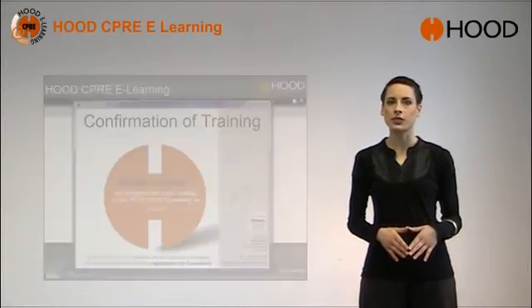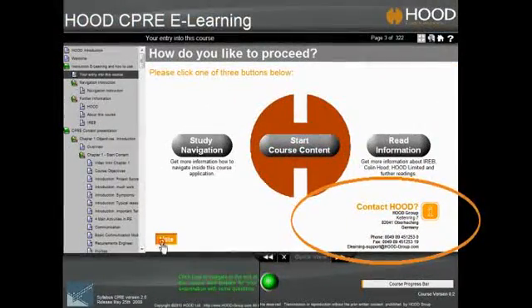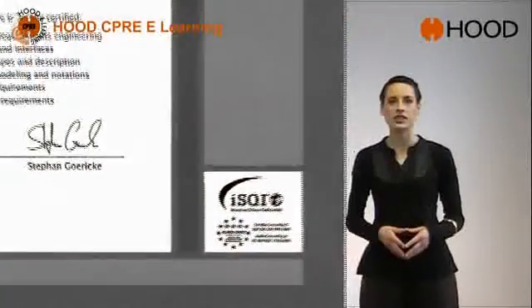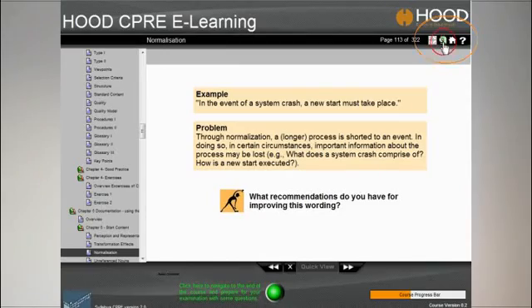Absolutely no further training sessions are required to pass the certification examination at the end of this course. Hood CPRE eLearning is like taking part in a Hood on-site training with an excellent trainer. Hood CPRE eLearning gives you all the support you need to pass the official certification. The really nice thing about Hood CPRE eLearning is how easy it is to use.